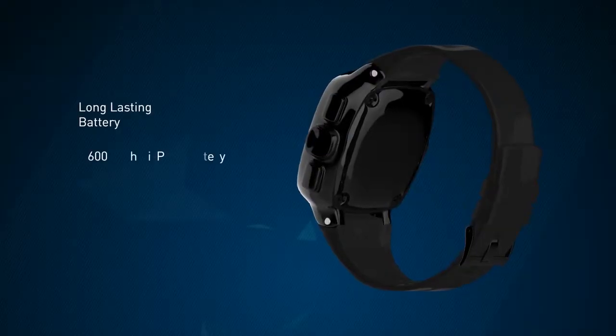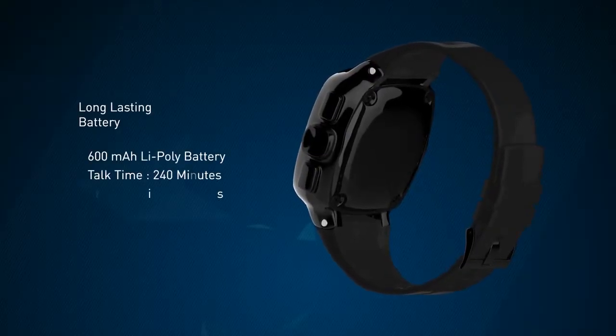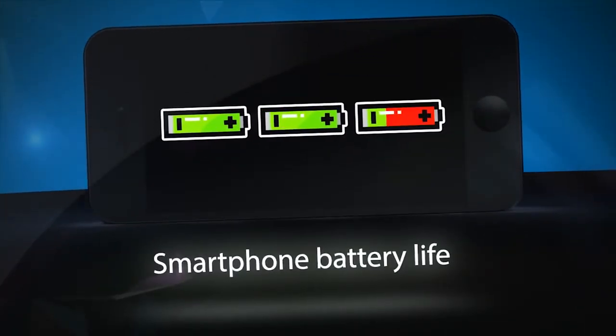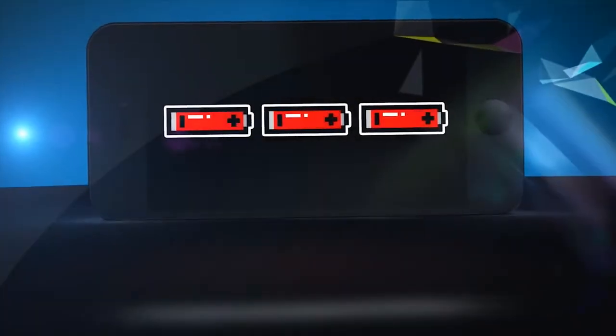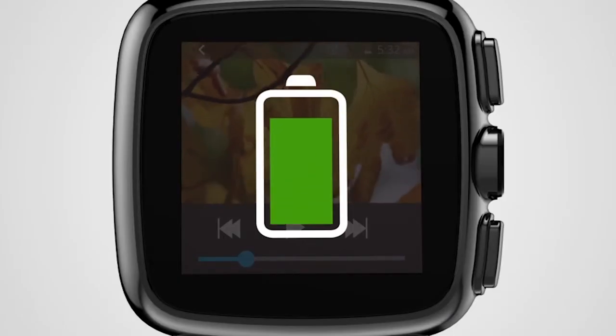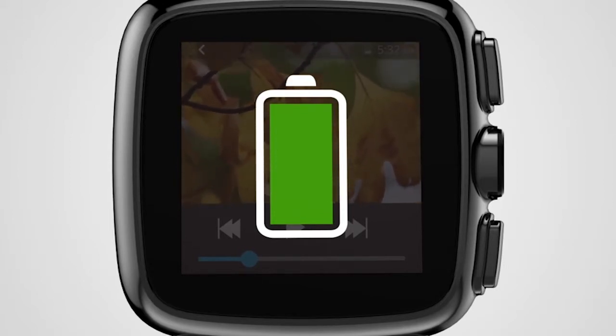The iRist comes armed with a powerful 600mAh battery. We at Intex understand how frustrating it gets when your smart device runs out on you. The need to recharge your device after every hour of usage is draining, and thus we decided to equip this device with a powerful battery.